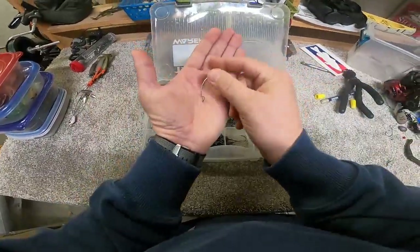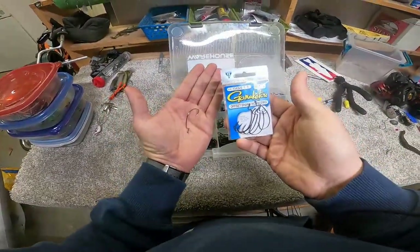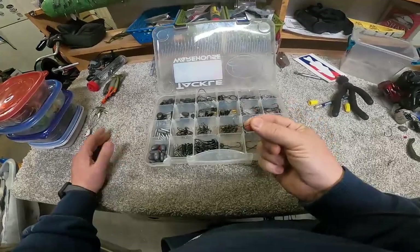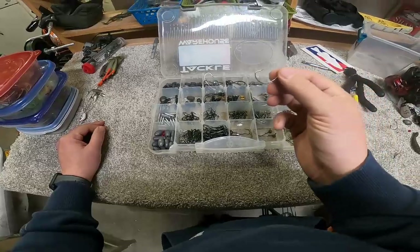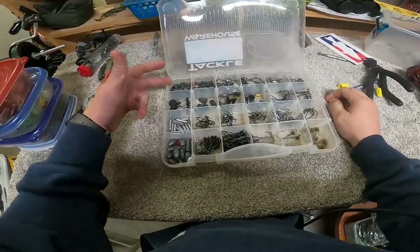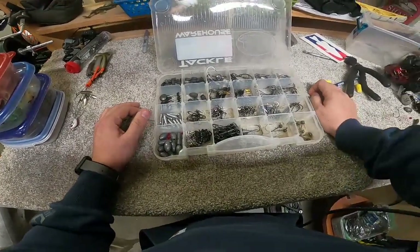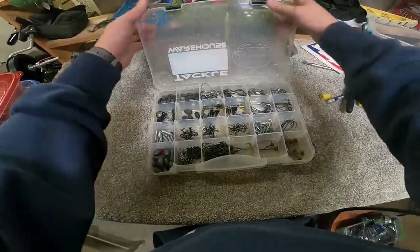These are just your standard one-aught EWG worm hooks. I use those for when I drop shot, and also for my wacky rig. I hook up well with them and they work fine, so I use those a lot. I also have my tungsten drop shot weights up here — pretty much standard cylinder drop shot weights, maybe a little heavier than some of you use, but I like to get down there and stay down there. That's my terminal tackle box.